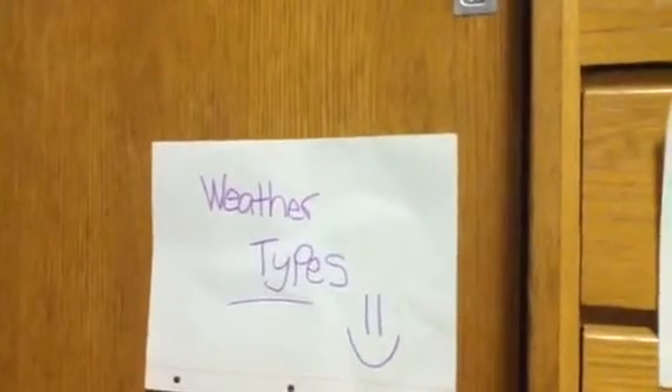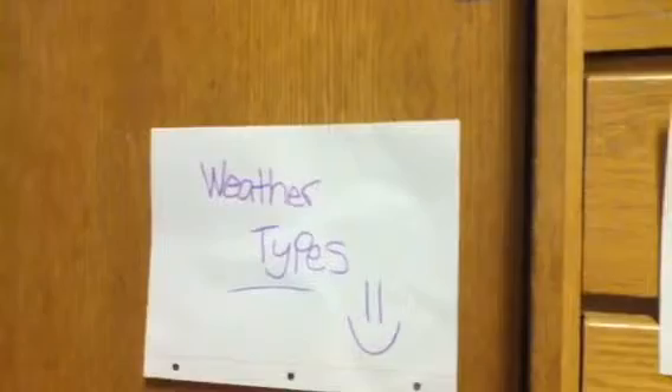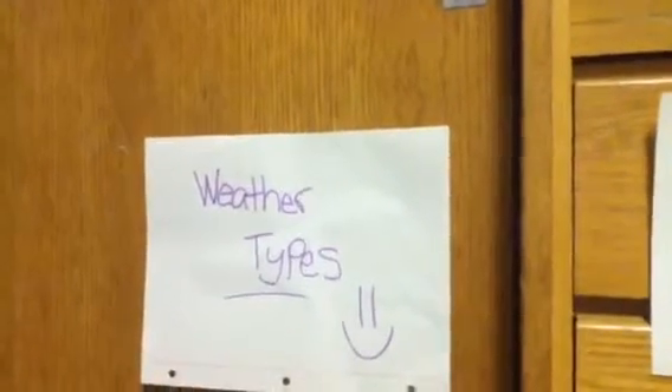The purpose of this video is to teach elementary level children what is best to wear depending on the type of weather outside.